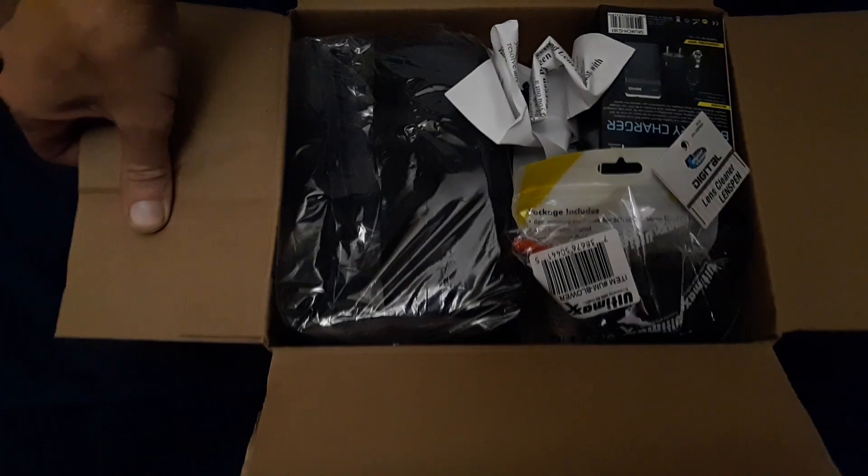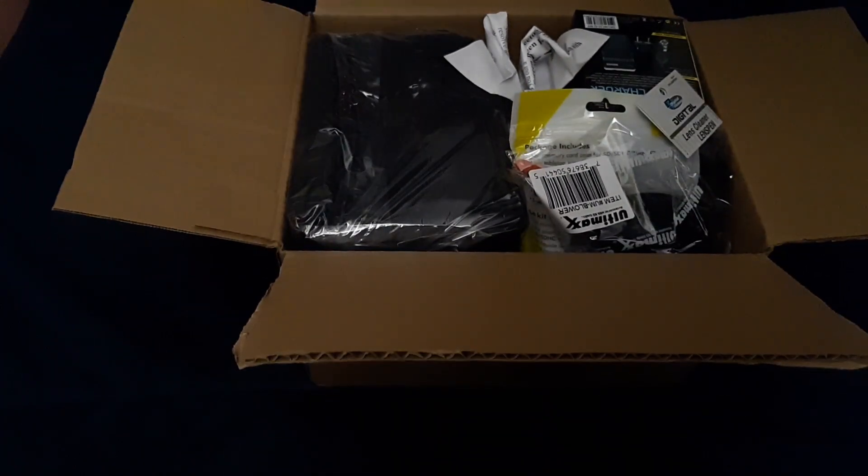Okay, without further ado, let's get into this unboxing. I'm super excited to see it and share it with you. Let's get started. I'm poorly set up here, but this was a bundle package as you can see — there's all kinds of goodies in here. It was a bundle package off of Amazon, $620. I kind of forget everything that was included; there was so much stuff. But we'll go through here piece by piece.